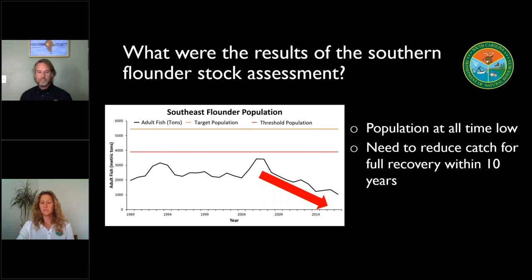Specifically with this southern flounder stock assessment, this was a regional assessment that included the states of North Carolina, South Carolina, Georgia, and Florida. Those four states make up the stock of southern flounder in the southeast Atlantic. The results of that assessment essentially said that our population is in very poor shape, it's at an all-time low, and we're going to need to reduce the amount of fish that are harvested if we want to see that fishery really recover over the next decade.